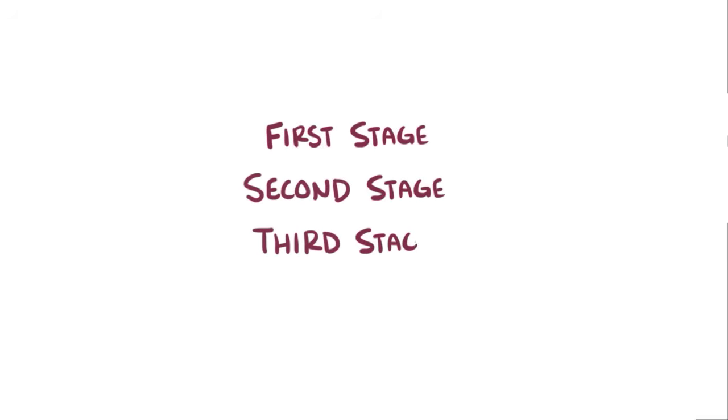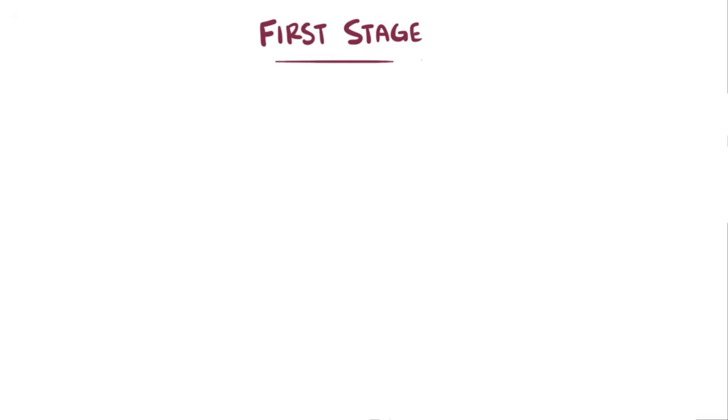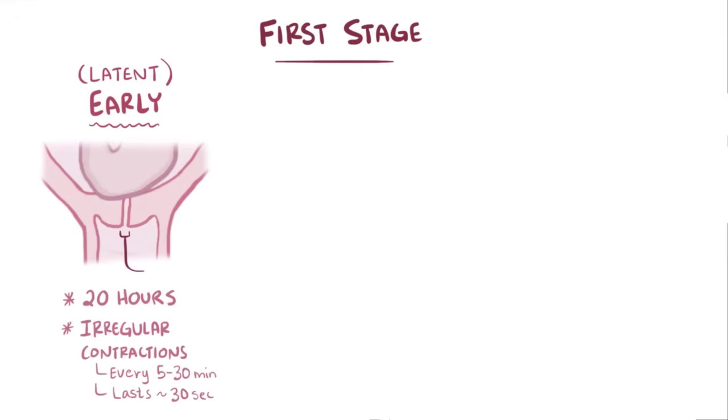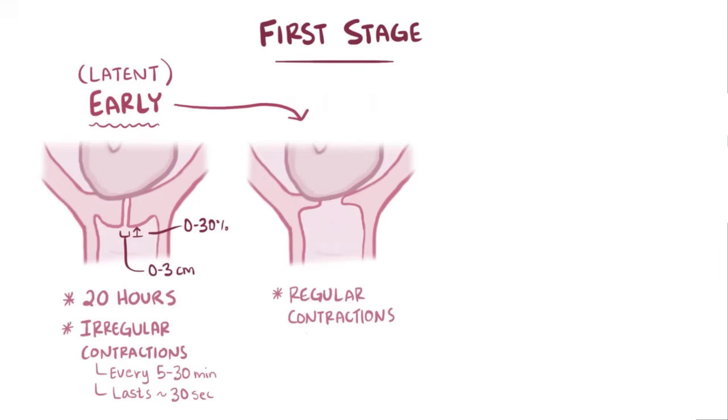Even though labor is a continuous process, it can be broken down into three stages. The first stage is subdivided into two phases. The first phase is the early phase or latent phase, and usually lasts up to 20 hours, or until the cervix dilates to 6 centimeters. At first, there are irregular contractions that occur every 5 to 30 minutes and last about 30 seconds each, causing the cervix to dilate from 0 to about 3 centimeters and efface from about 0% to 30%. Then regular contractions follow, happening every 3 to 5 minutes and lasting about a minute or more, causing the cervix to dilate from 3 to about 6 centimeters and efface up to about 80%.